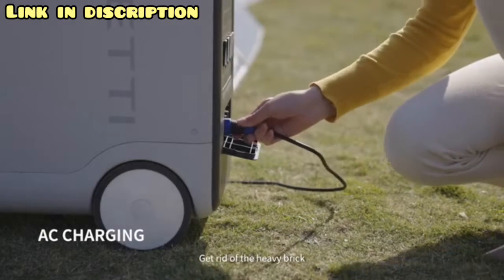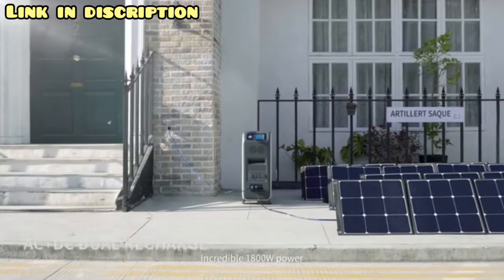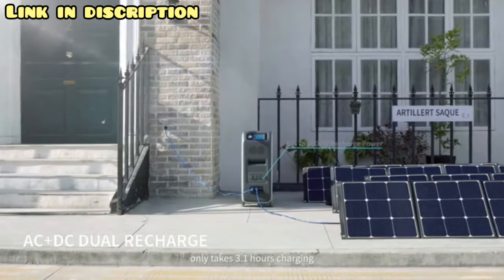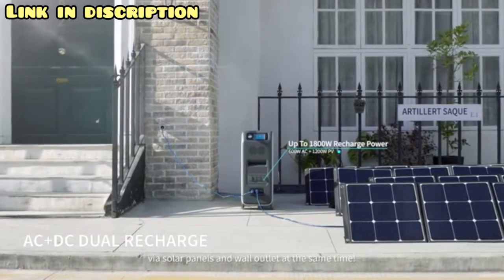Get rid of the heavy brick — with only a single cable you can cover the charging. An incredible 1,800 watts of combined power means it takes only 3.1 hours charging via solar panels and wall outlet at the same time.